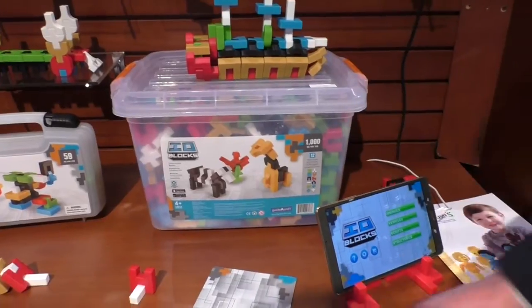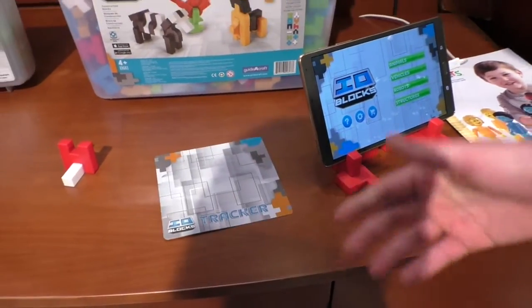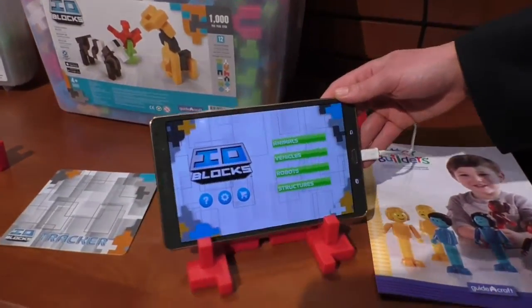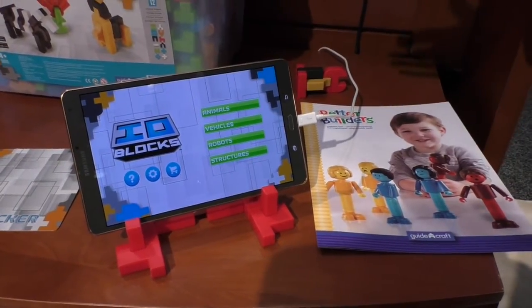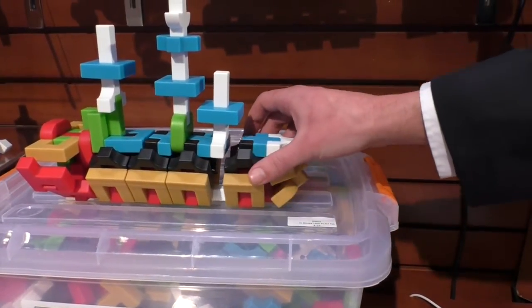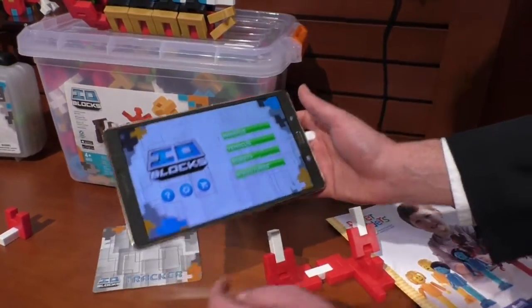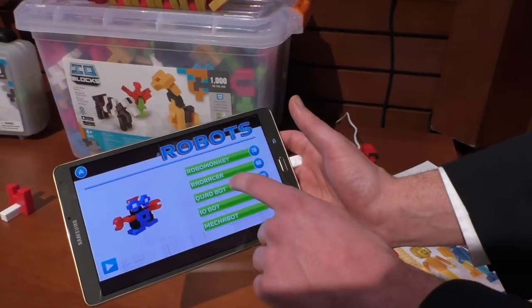Each set comes with an IO tracker. This set serves as our build guide with our IO app. Normally, when you see a build, we can show it with a picture and kids know how to build it. But there are so many complex pieces within these structures that kids just aren't going to be able to see. So we developed this app that uses augmented reality to show kids what the build is made of.